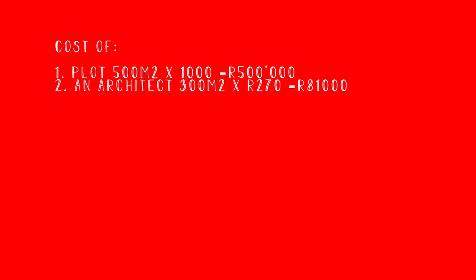Write down: number one, cost of plot. Then divide the cost price by square meters to get the cost per square meter. If you know the square meters of the property, take those square meters and multiply by the local architect rate - I gave you the estimate of R90 to R270 per square meter. If the plot is 300 square meters, take 300 times R270, which gives R81,000. Now when you inspect the 20-year-old house, you may find there's a bath - you need to remove that bath and put in a shower, take out the old tiles.